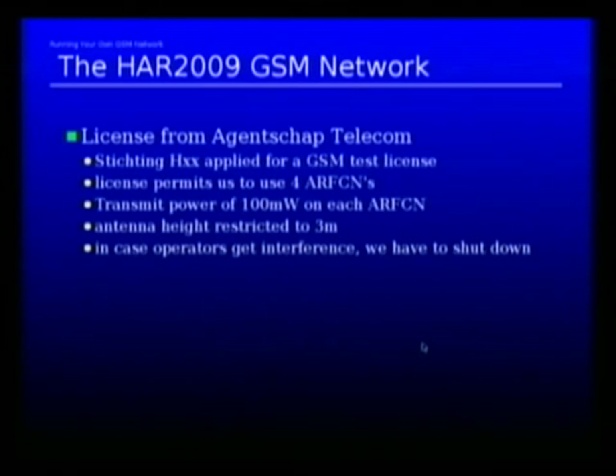The license we got permits us to use four ARFCNs. An ARFCN is a physical frequency on GSM, and we are limited to a transmit power of 100 milliwatts on each of these ARFCNs.